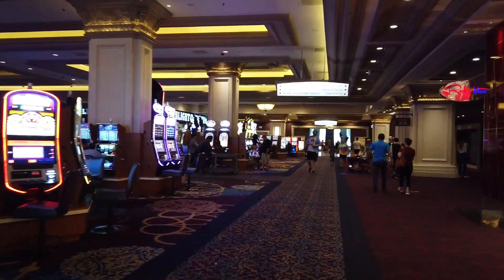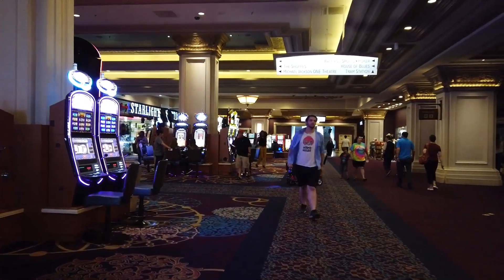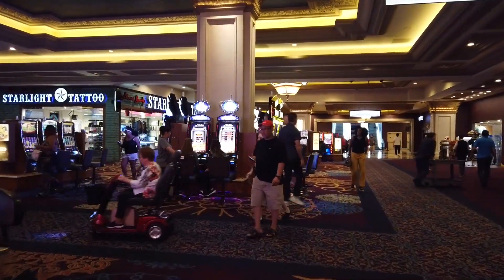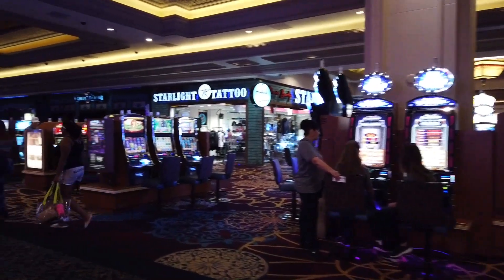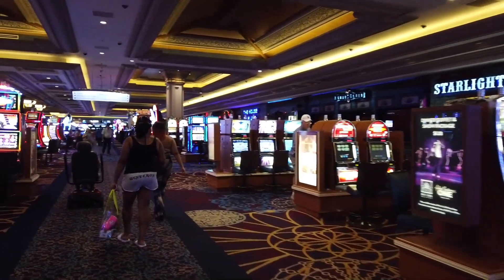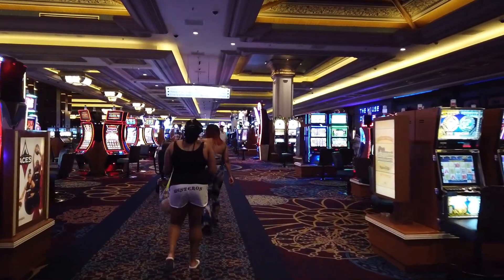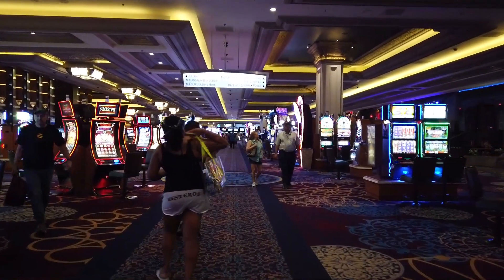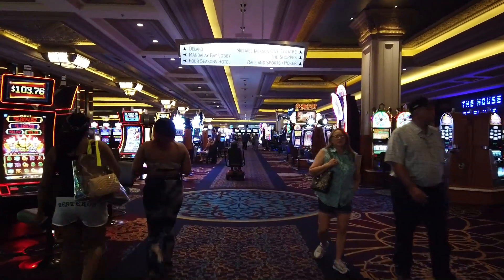There is a tram station right there. Now we are passing right through the slot machines. Let's go over to the sports book and see what we can find there.